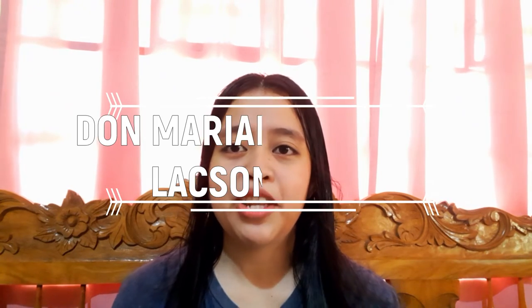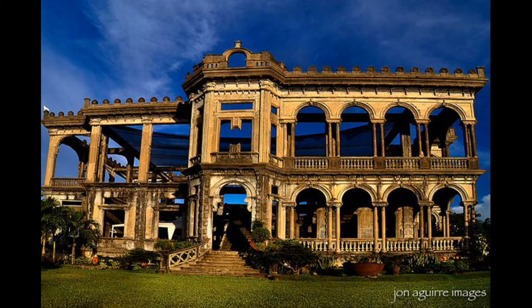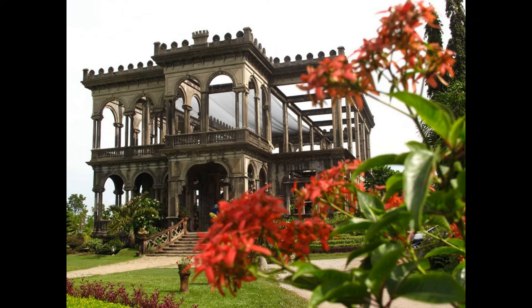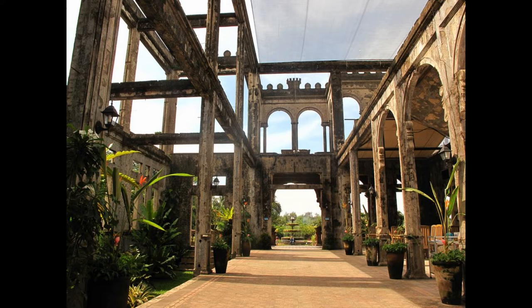In Bacolod City we can find the Don Mariano Ledesma Lacson Ruins — a curious attraction in the province of Negros Occidental. The remains of a burnt-out mansion dating back to the 1900s, built by sugar baron Don Mariano Ledesma Lacson for his first wife, Maria Braga, a Portuguese from Macau. The mansion features Italianate architecture. It was burned down in World War II to prevent the Japanese from using it, and is listed among the world's 12 most fascinating ruins.